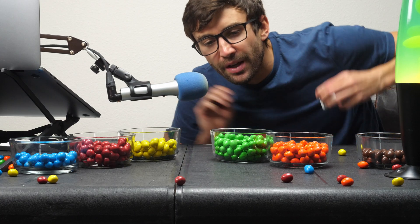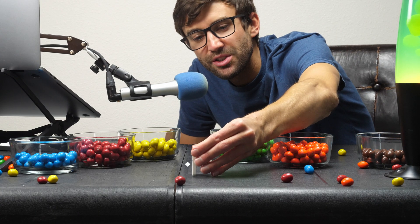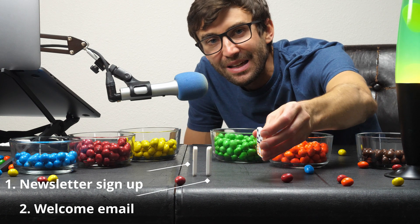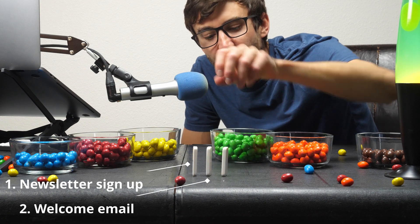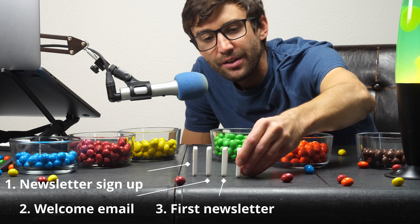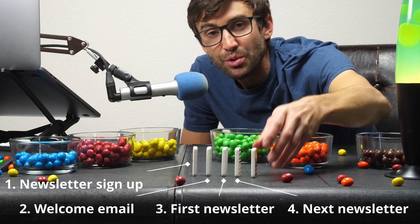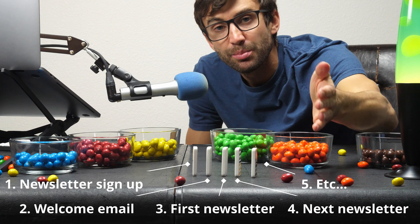But let's start simple. Let's say this first domino represents a visitor to your website signing up for your newsletter. The second domino, they automatically get a welcome email. Then they get your first weekly newsletter, your next newsletter, and so on and so forth. Once everything's set up, you don't have to do anything — the system works for you.